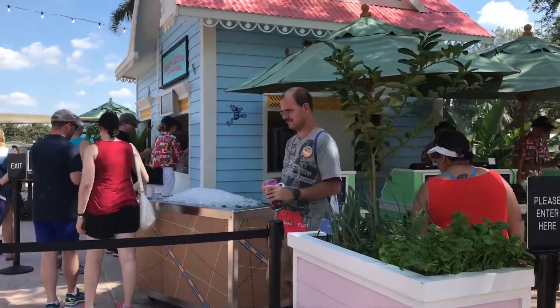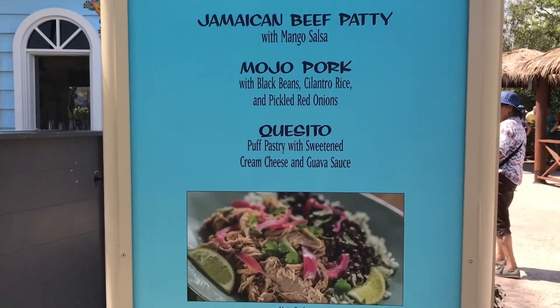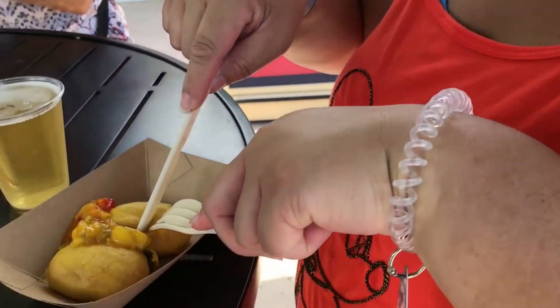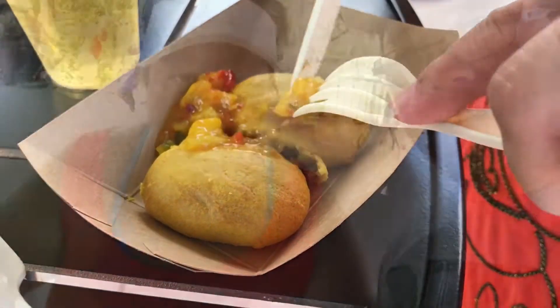Islands of the Caribbean. We got the Jamaican beef patty with a mango salsa. A little spicy, a little bit of curry.